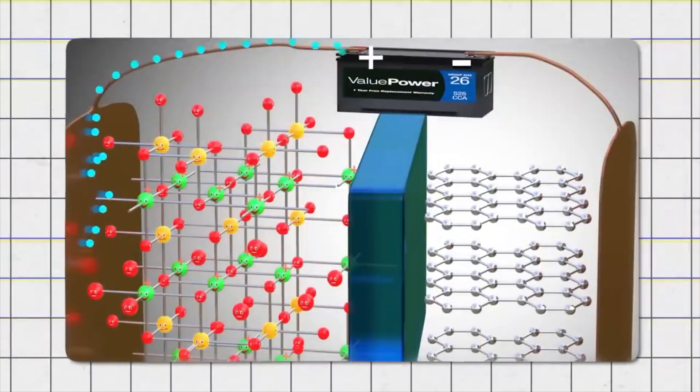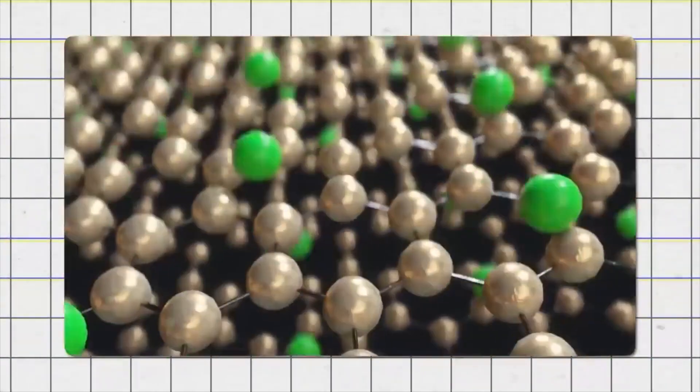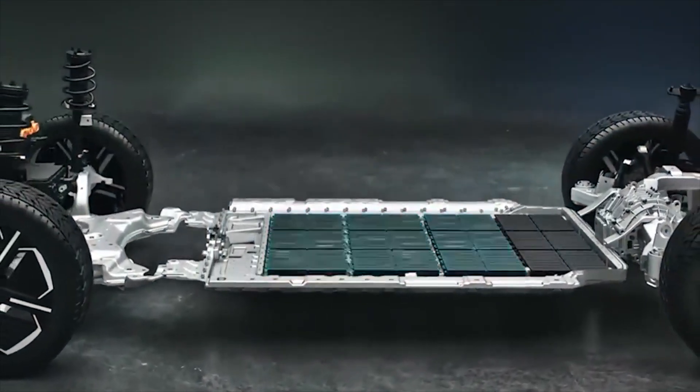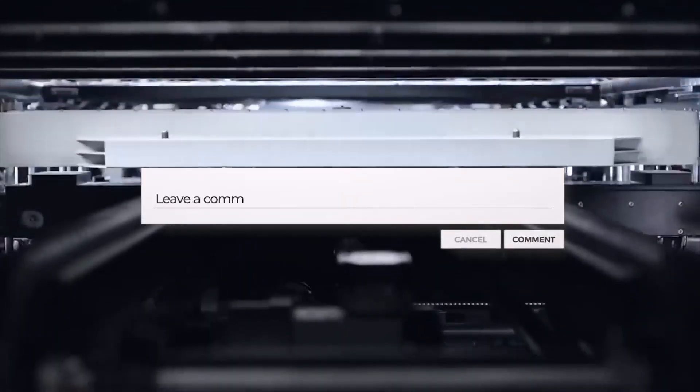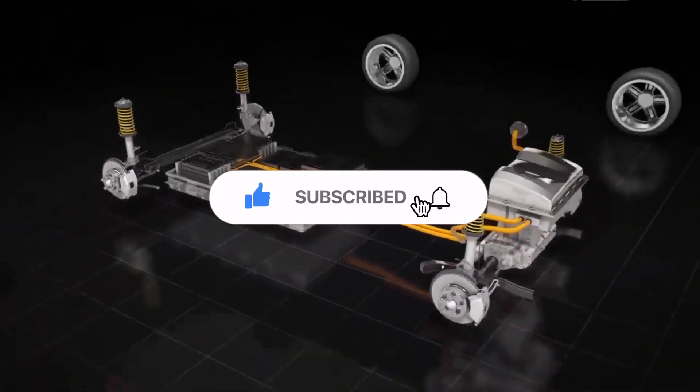However, the 2027 release date might be a bit too optimistic. We think solid-state EVs will start appearing on the roads by 2030, not just from Toyota, but from other manufacturers as well. Do you think Toyota is finally getting on the EV bandwagon? Let us know in the comments below, and also hit the like and subscribe button.